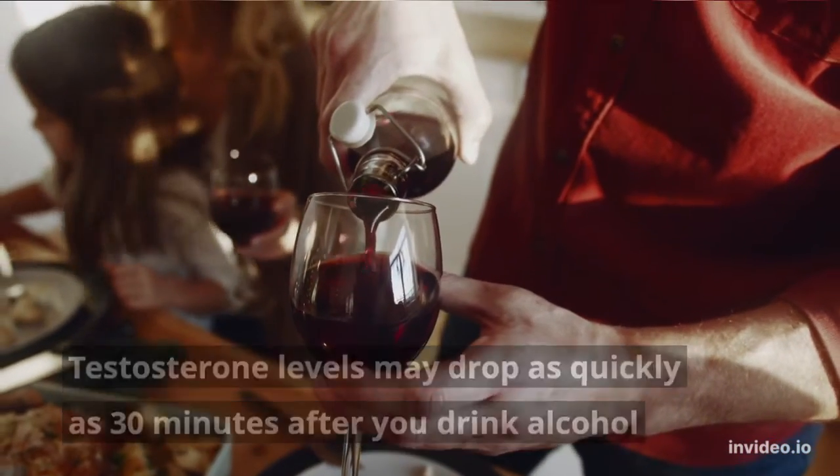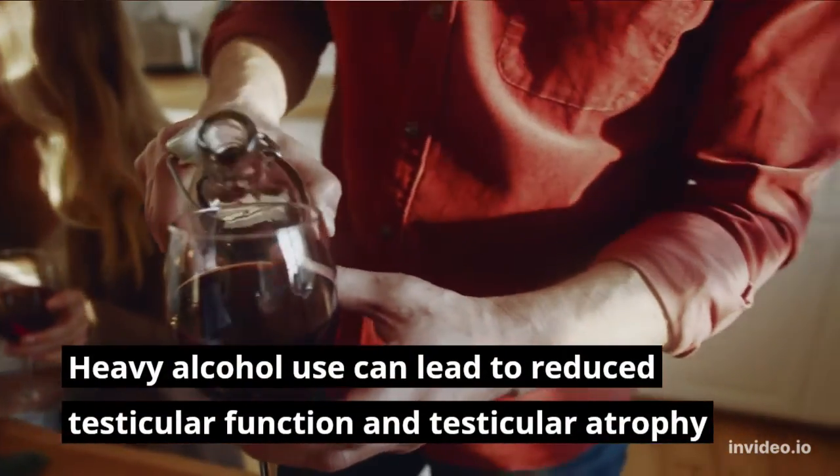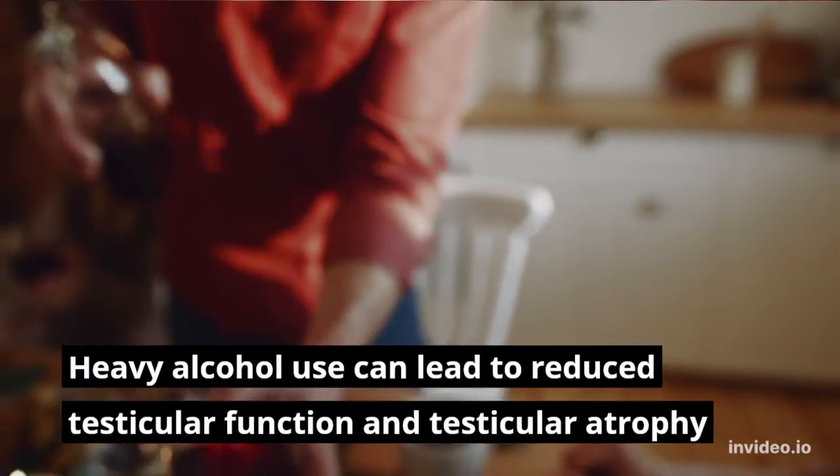Number eight: watch your alcohol intake. Testosterone levels may drop as quickly as 30 minutes after you drink alcohol. Heavy alcohol use can lead to reduced testicular function and testicular atrophy.